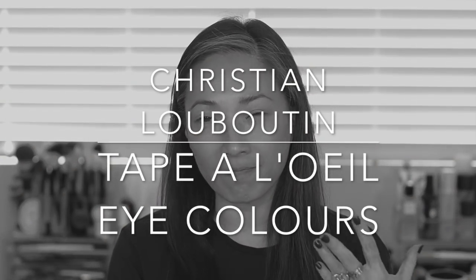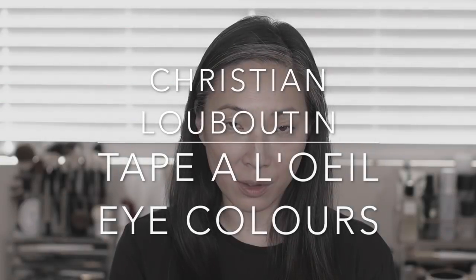Hi everyone, welcome back to my channel. Today I've got a brand new product from Christian Louboutin. These are his new liquid eyeshadows. They have a very French name which I'm going to completely slaughter, but I believe it is pronounced Tep-Aloye. Let's see how badly I slaughter that.